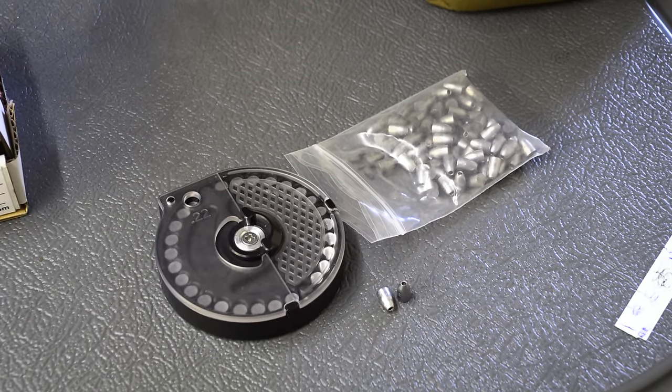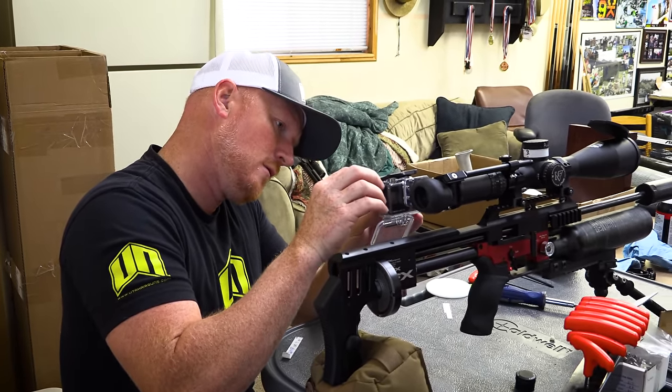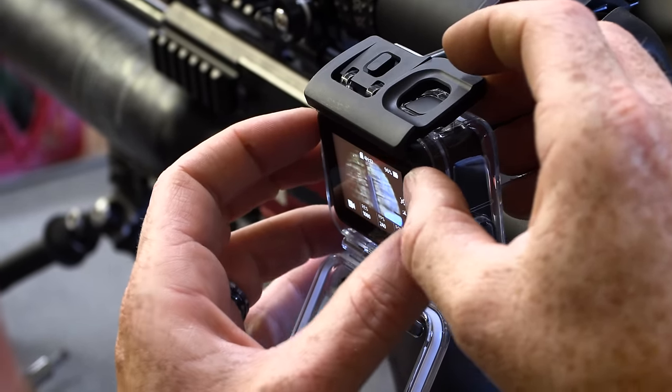Justin has set up his gun and changed a few things with it on the hammer and the regulator. He's getting probably about 50 foot-pounds, so he's going to be shooting the heavier 27-grain slugs and getting some really good results. We're also setting up the Side Shot GoPro mount on my gun so we can get some shots through that. It's a new mount and we're testing it out today to see how it performs.